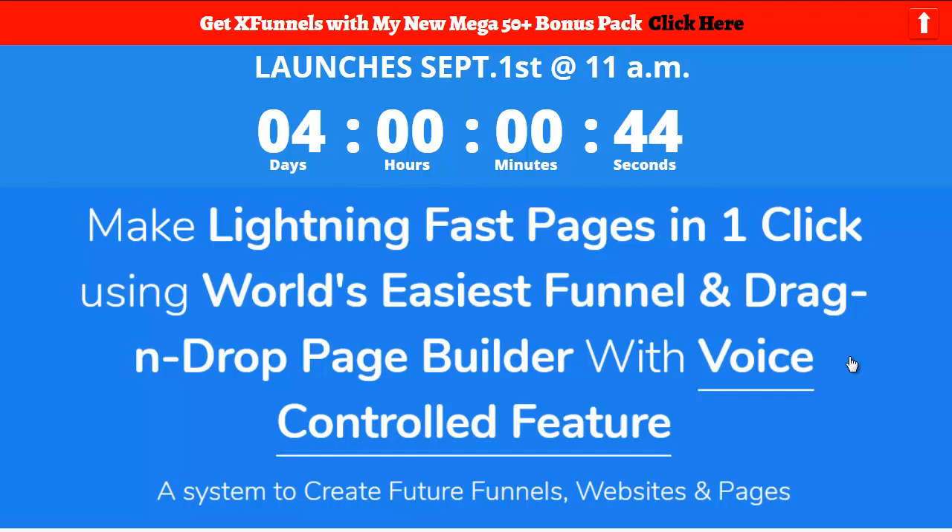Hey everybody, it's Wade Allen from TrueReviewer.com. First of all, I'd like to thank you for spending some time with me on this video about a new launch that's coming out September 1st at 11 a.m. I put the timer up there for you guys on this bonus page so you can see it's going to be in four days.